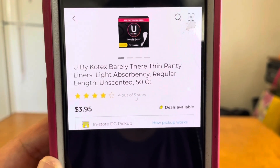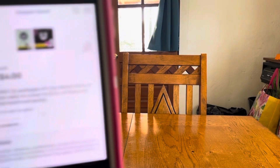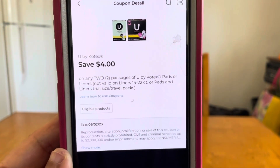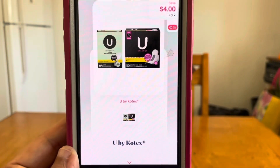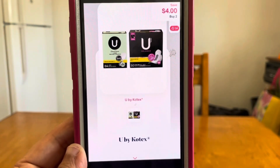The next deal is on U by Kotex, the 50-count at $3.95. Pick up two boxes — that takes you to a $7.90 subtotal. Utilize this $4 digital coupon at Dollar General and your out of pocket will be $3.90. Submit your receipt for $4 back from Shopmium, making this a $0.10 money maker.